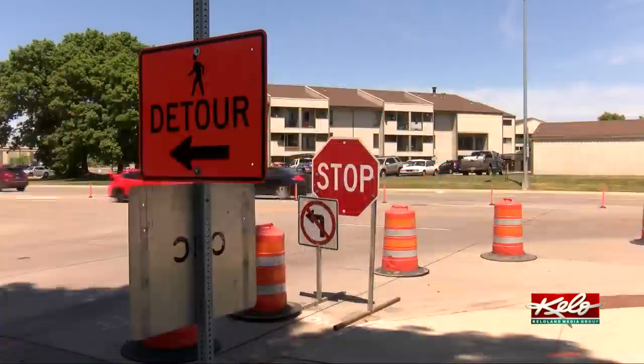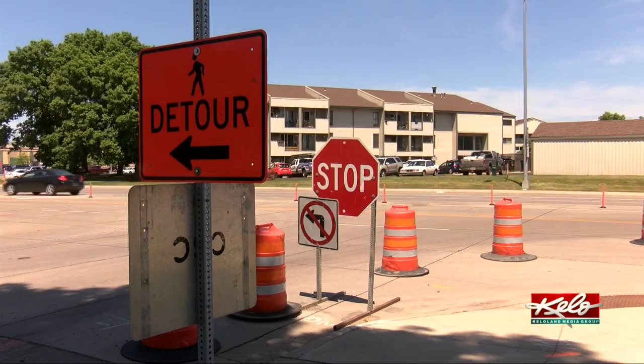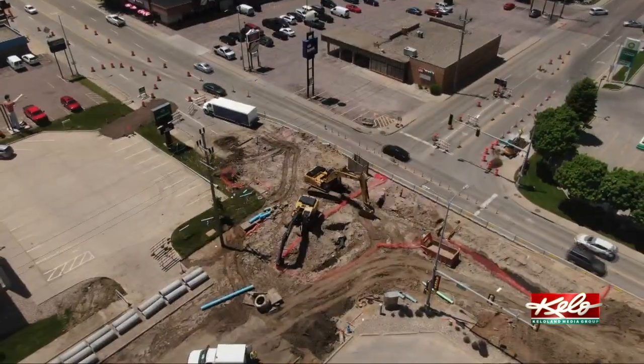They will tweak the timing of traffic lights and study the best detours, all to keep traffic moving through 3rd and Minnesota behind us.